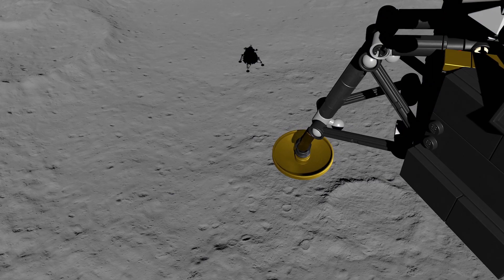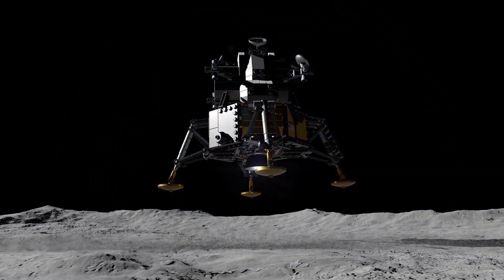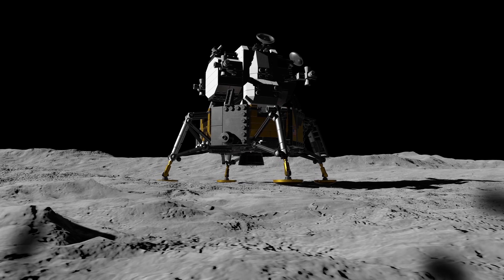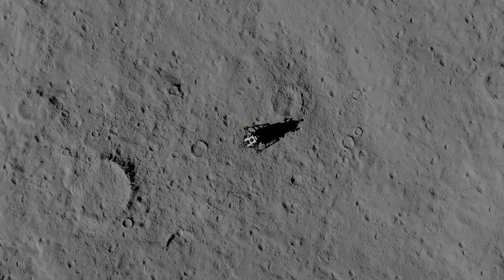30 seconds. Drifting to the right a little. Okay, down a half. Forward drift. Okay, contact light. Engine stop. Roger. Houston, Tranquility Base here. The Eagle has landed.